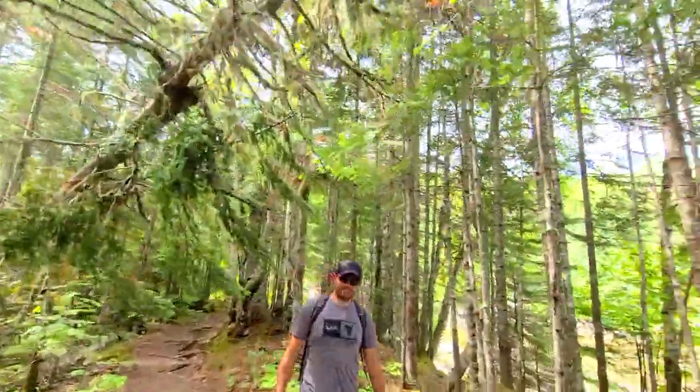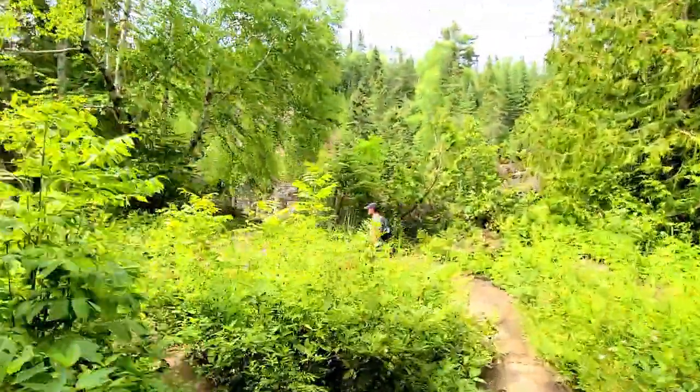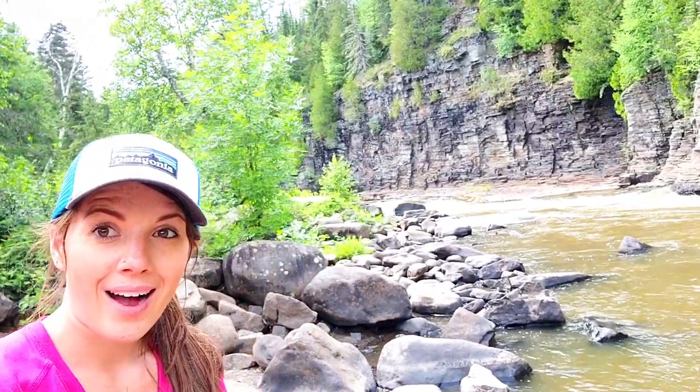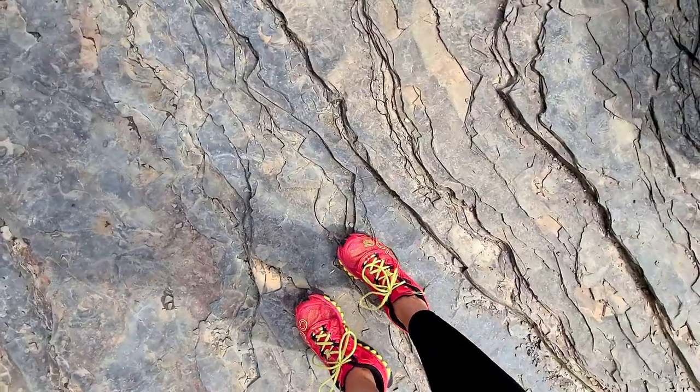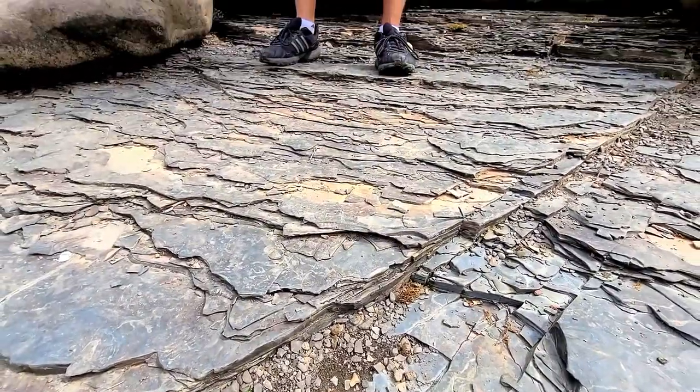I didn't expect it to be so busy at the tip of Minnesota today, but it's the middle of summer — can't blame them! Wow, this is so pretty. This rock ledge — I've never seen rock like that. It's like layered, like something came through and shaved it. It's really pretty and kind of weird.